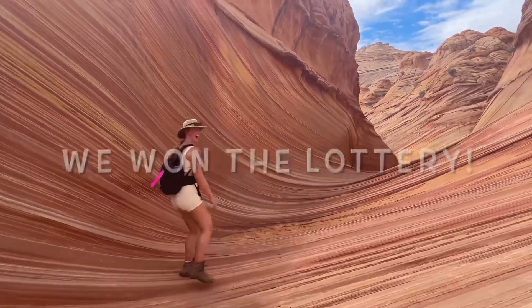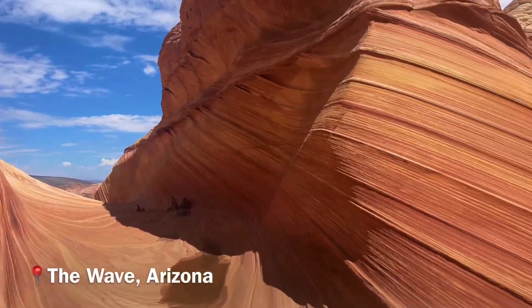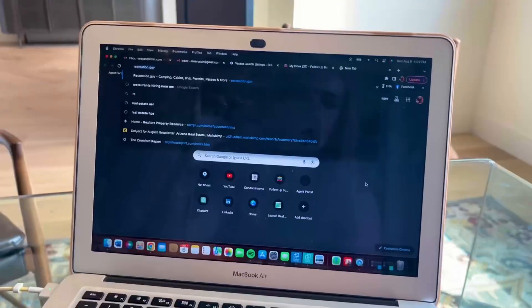Hey guys, we won the lottery. It's Megan, your favorite Arizona realtor, and I'm going to show you how to win the Wave Hike lottery too.